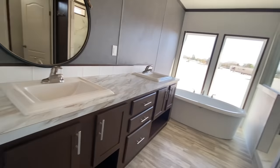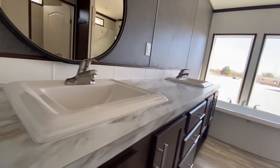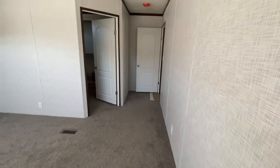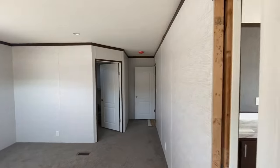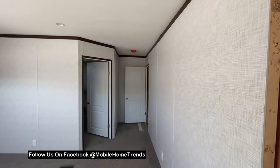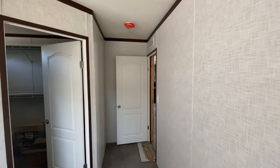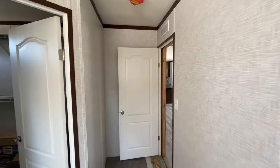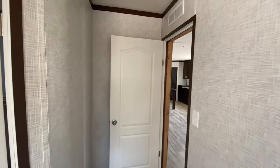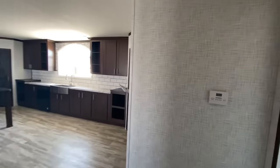Now there's some counter space for you. Be sure to follow me on Facebook — Mobile Home Trends, same as the name of the channel. And this concludes this video.